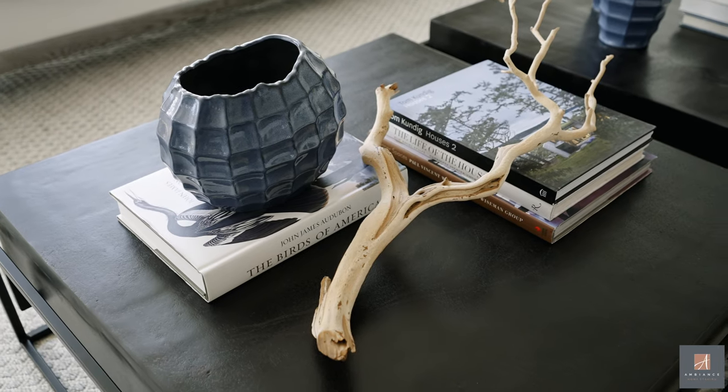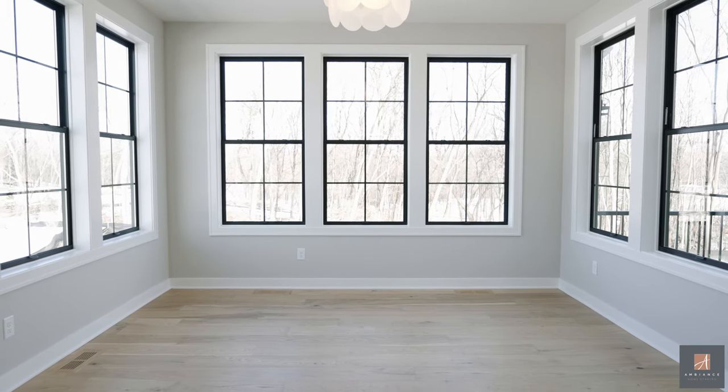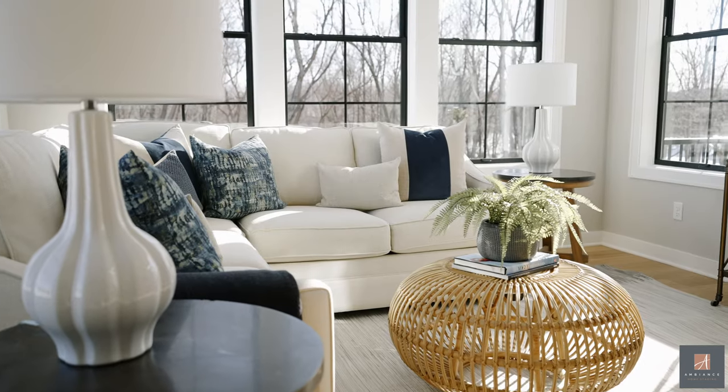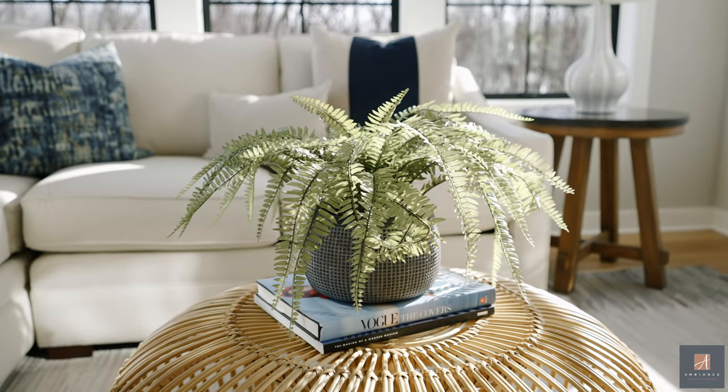A lot of times, depending on the builder, they have style directions, but you can also tell based on the finishes. This one is definitely more modern contemporary, but it also has a little bit of a beachy, California feel. So we played that up by choosing a lot of natural elements and things like that.